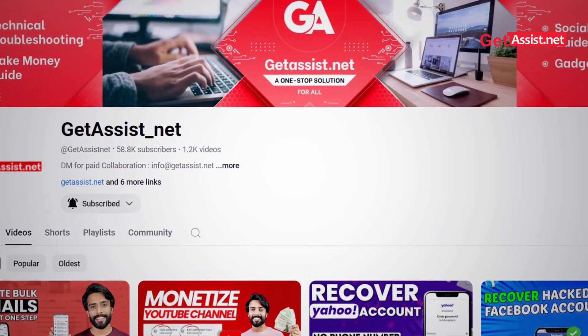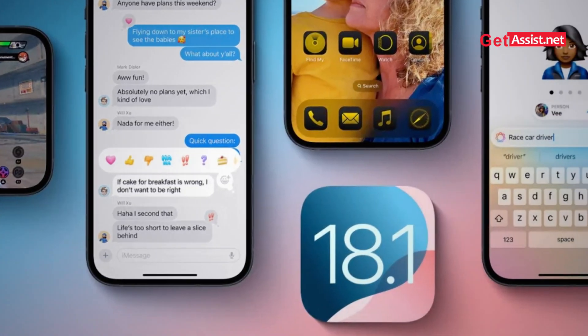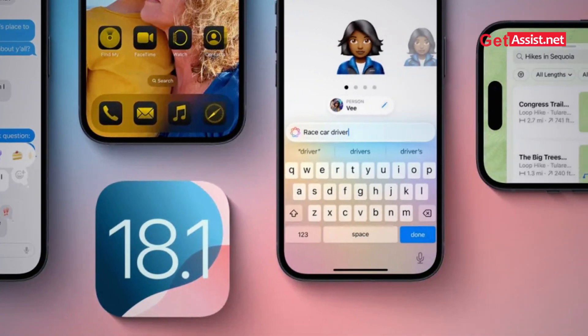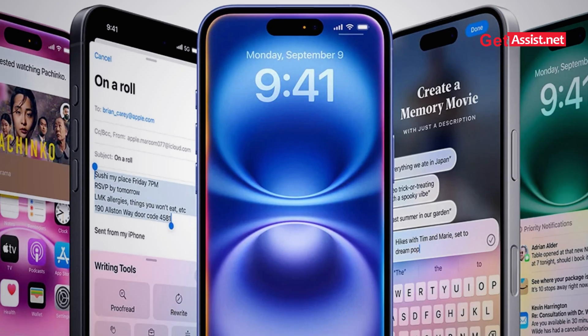Are you curious about what Apple has been cooking up in its iOS 18.1 beta version 5? Welcome back to the channel — you are watching Get Assist. In this video we are going to learn the key features of iOS 18.1 beta version 5, which has just been dropped, along with its improvements and some drawbacks. Whether you are eager about better performance, customization options, or enhanced security, this version has something for you.